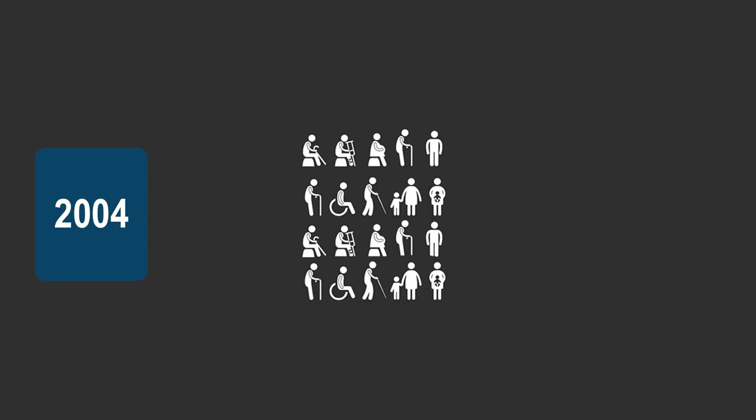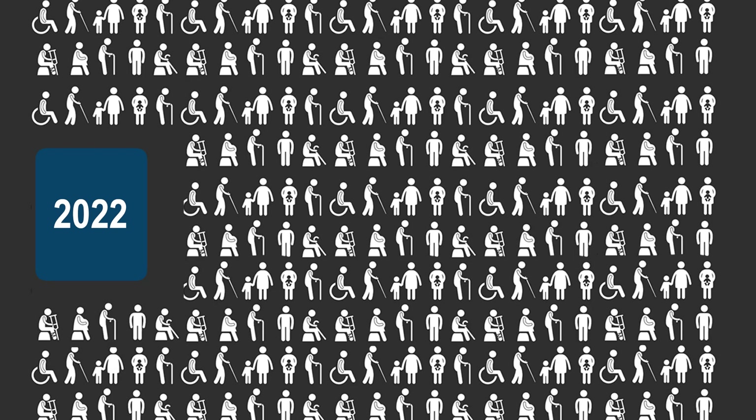Advances in camera technology have made imaging the retina an invaluable part of the patient's visit, and because of this, a high proportion require a scan and a photograph as part of their appointment. In 2004, the imaging department at Oxford photographed between 10 and 20 patients a day, documenting the back and front of the eye. The number of patients in Oxford that currently require imaging on an average day ranges between 150 and 200.